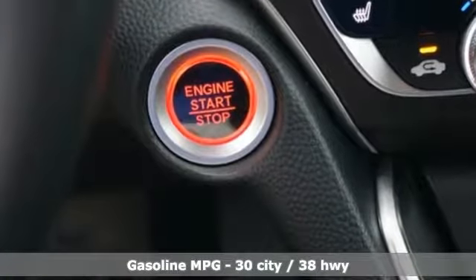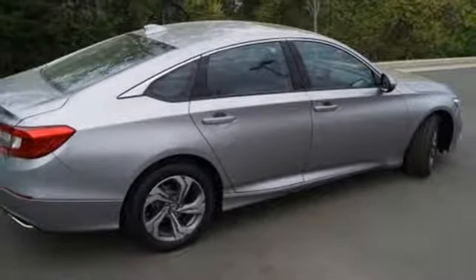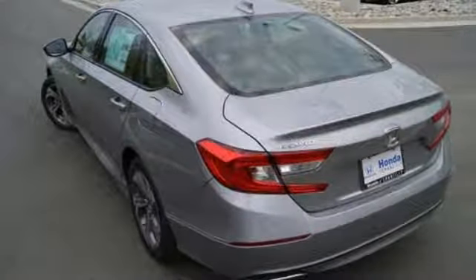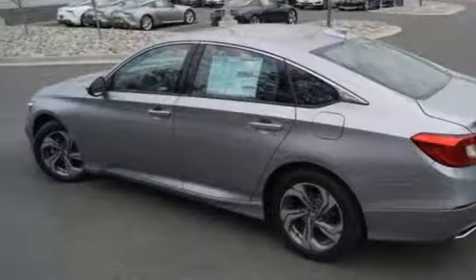Active noise cancellation. Power heated mirrors. Front heated leather bucket seats. Smart vent seat mounted airbag. Smart entry key. Dual zone climate control. Continuously variable automatic transmission. Power sliding and tilting sunroof. 4-wheel analog disc brakes. And turbo inline 4-cylinder engine.